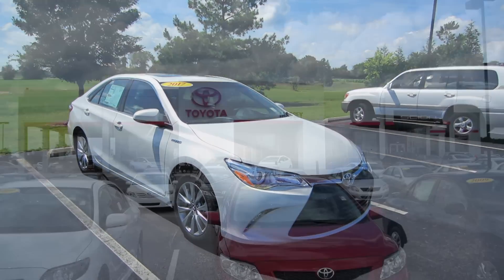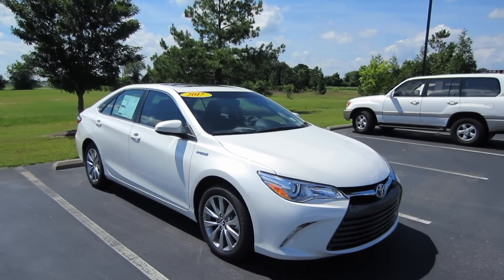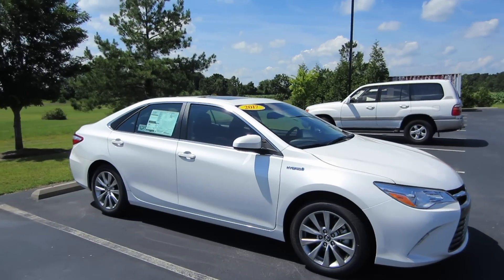Hey guys, this is Garrison over at Massey Toyota. Here in front of me I've got a 2017 Toyota Camry XLE. This particular one is the Blizzard Pearl exterior and we do have the black leather interior.